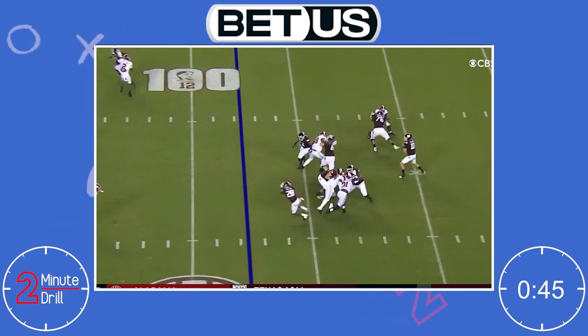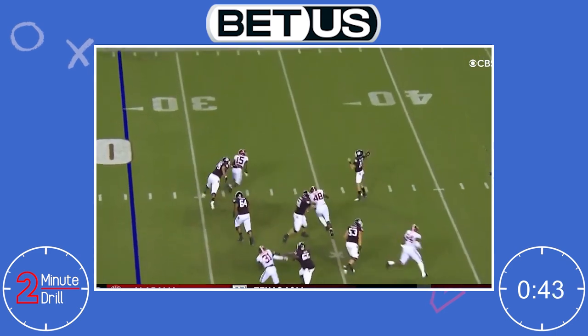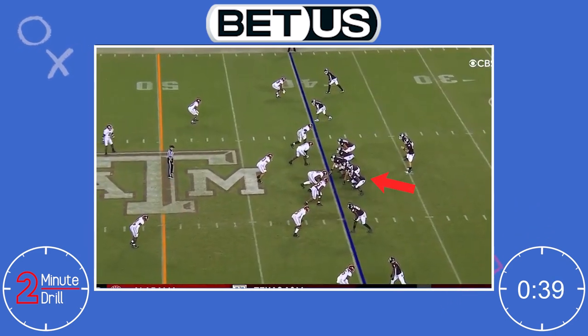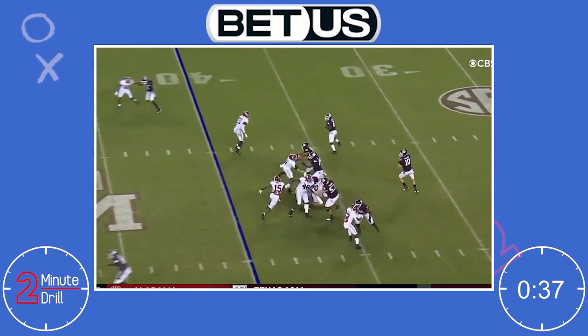As previously mentioned, Green is seen as a guard right now, but I do think he has room to grow as a tackle. His technique issues can be fixed and I could see him eventually making a move to right tackle.